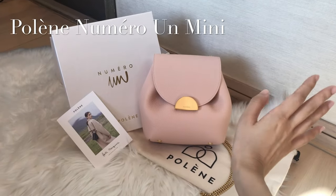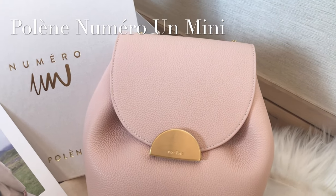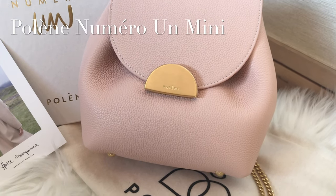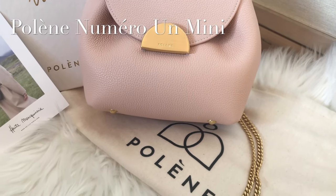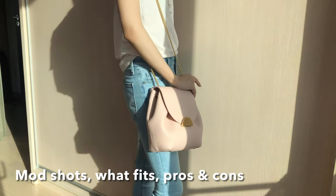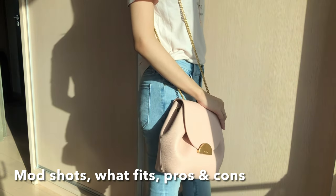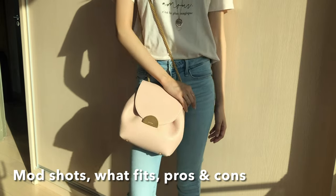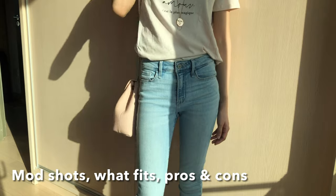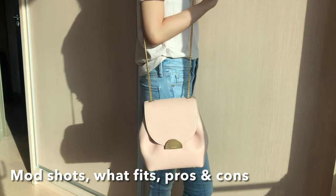Welcome to my channel — I make videos on bags and fashion. Some of my viewers told me they'd like to hear my thoughts on Polène bags, so I recently purchased the Polène Number One Mini. In today's video I'll show you some mod shots and what fits in the bag. I have always been a fan of Polène bags — I love the feminine silhouette of their designs and their Instagram page is just dreamy. Their bags give the perfect balance of femininity and simplicity.